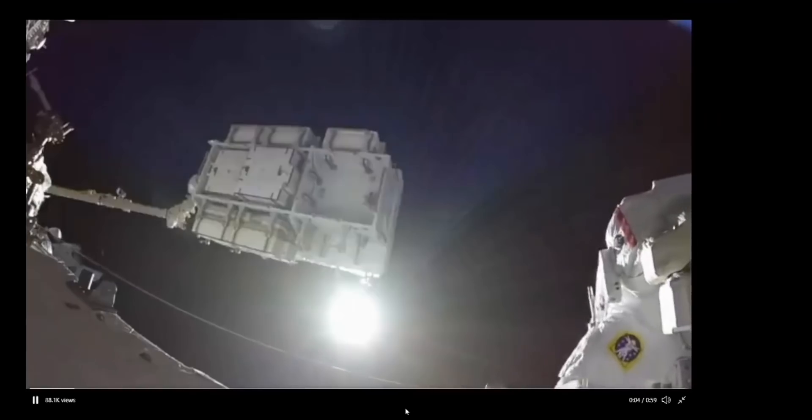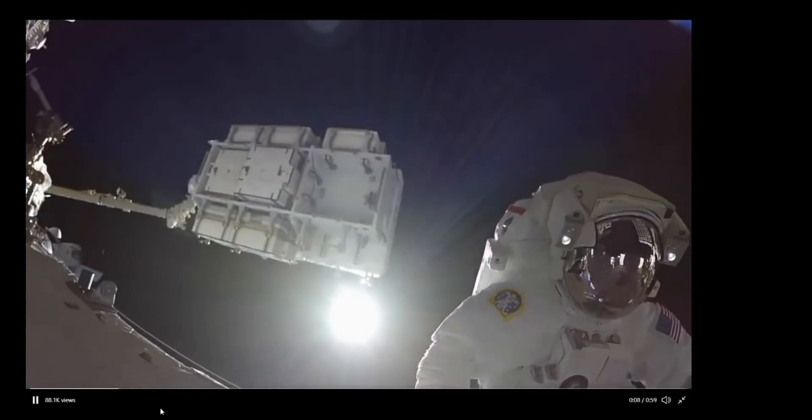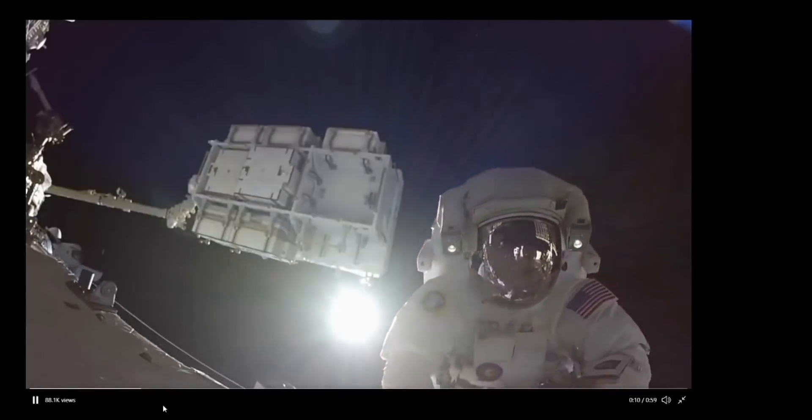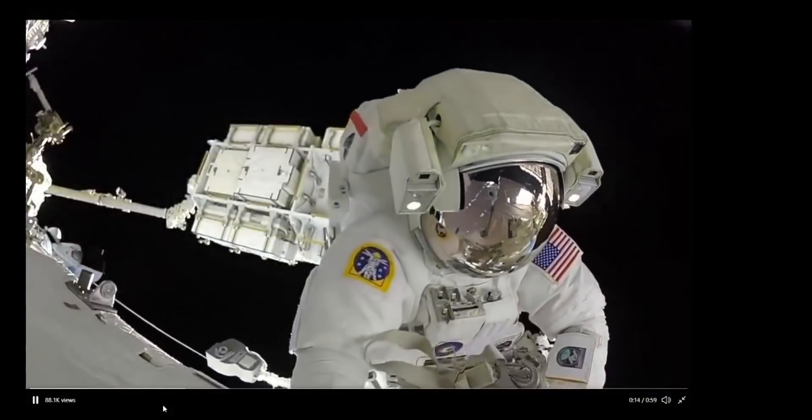G'day everybody, Swally here. Well, what a time to be a flat earther hey? I wouldn't be doing it for quids. It's like you're playing basketball with a 10 inch basketball yet the hoop is only five inches in diameter — there's just no way it's gonna fit.